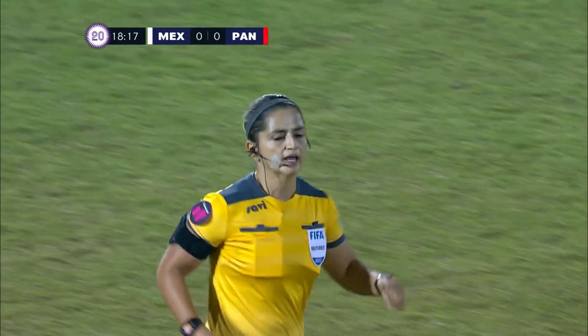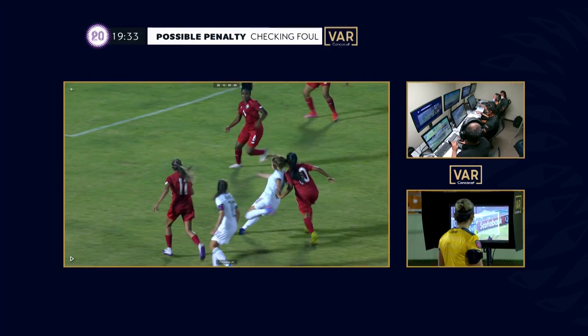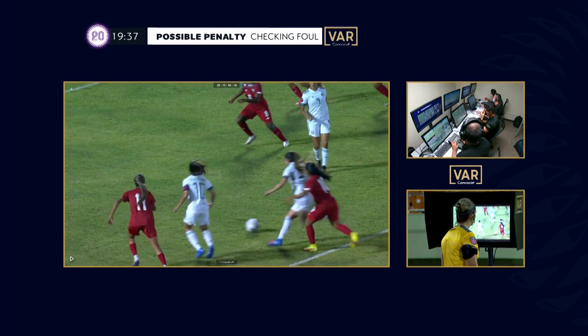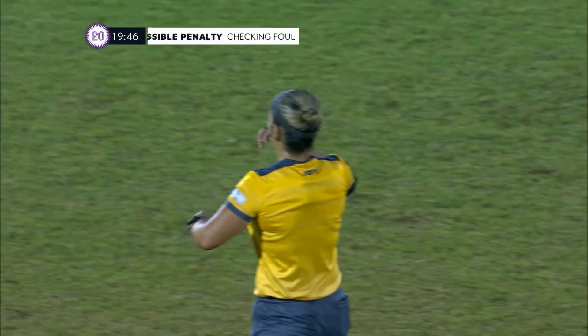She's going to check. VAR has signaled to the referee to come across. There it is — Yasiel Atencio pulling her left hand as she took the shot. That's why we have VAR in modern day soccer.